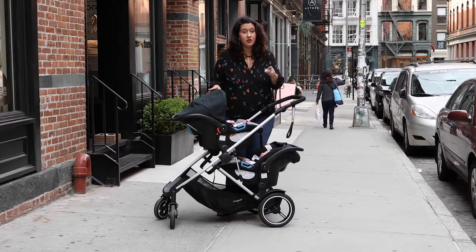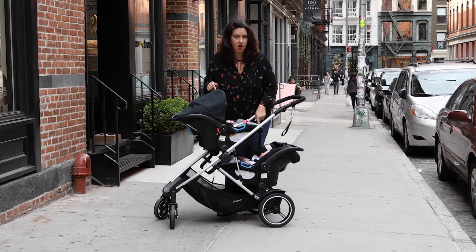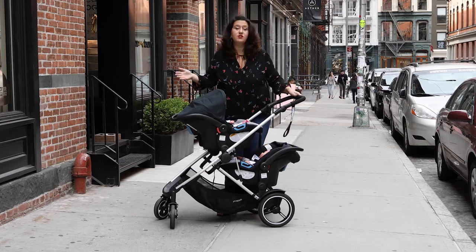Shown here, it shows you that the Phil and Ted Voyager could be used as a travel system from birth on up. These here are the Mountain Buggy Protect car seats. We could use this with these car seats, or you could buy an adapter set and use a multitude of car seats.